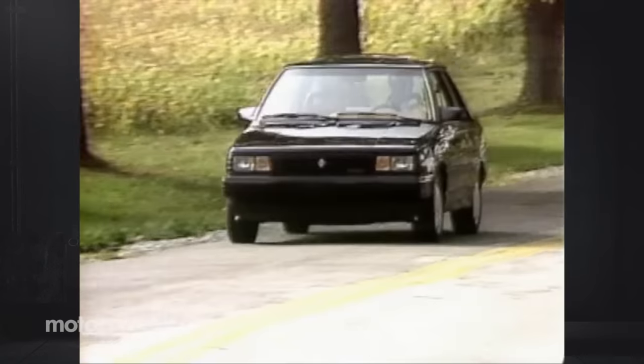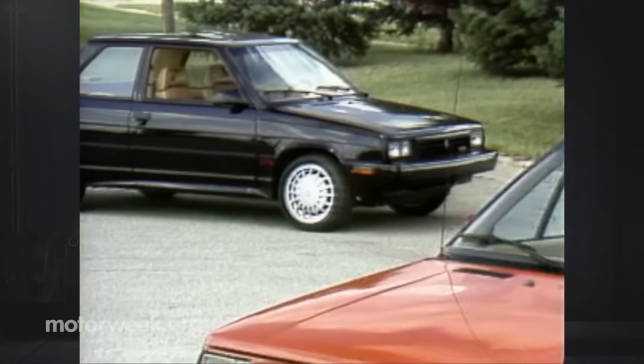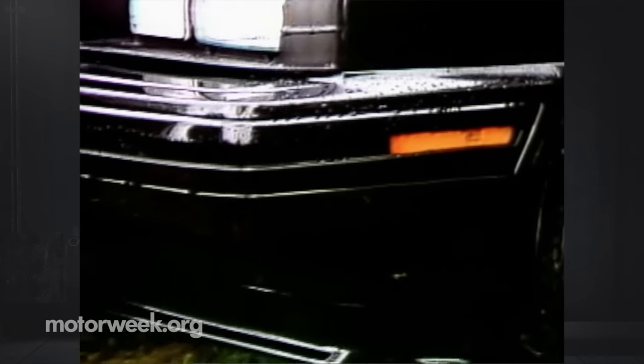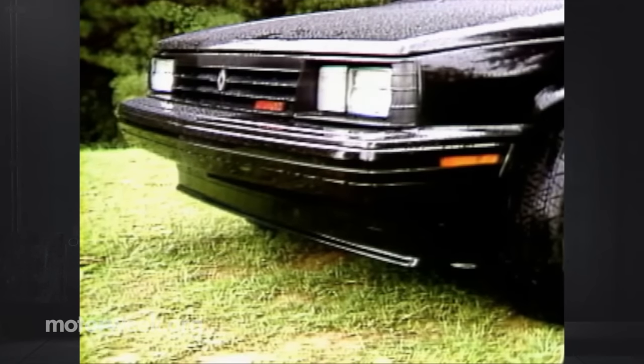The GTA really is a high-performance Alliance, and a little more. The GTA comes as a coupe or convertible. Both get a gorgeous mono-colored paint job, air dam, wheel spats, ground effects rocker panels, and optional fog lamps. It's aggressive to be sure, and in our opinion only slightly overdone.